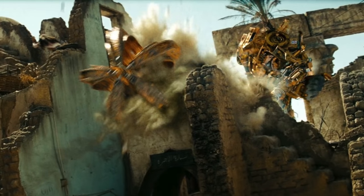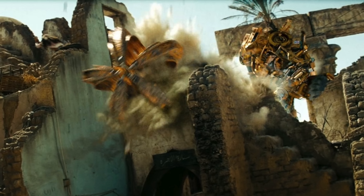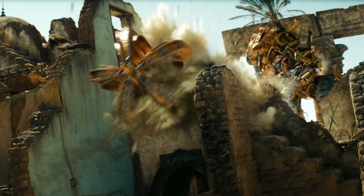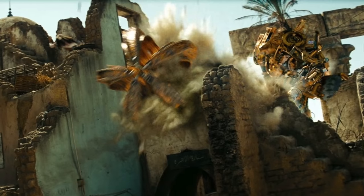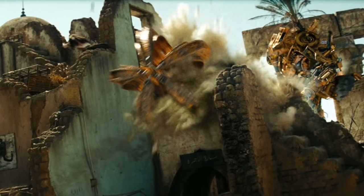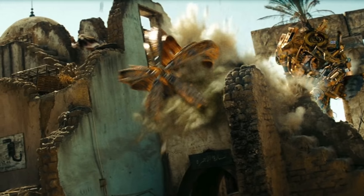Starting with one of the more well known releases from this new announcement list, we have a Voyager Class Scrapper. For those of you who may recall, Scrapper appeared in a very short sequence in Revenge of the Fallen, mainly when Sam and Michaela were running through buildings to avoid Starscream. He was merely there as a distraction, blowing up a few buildings using his mace weapon, and from the glimpses we saw of his design he definitely looked like a really interesting character.